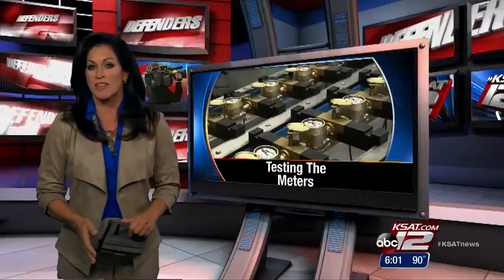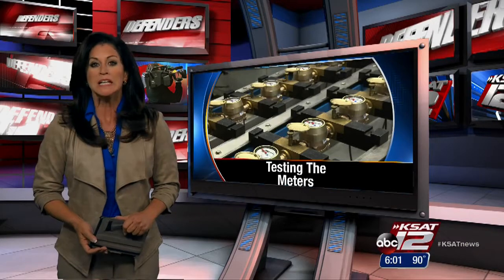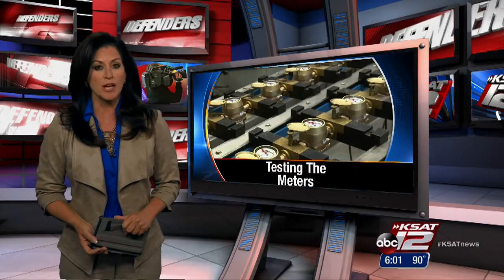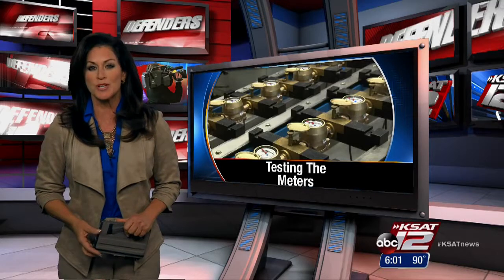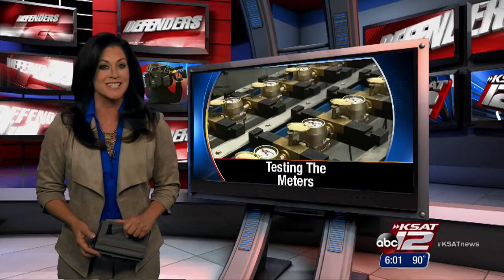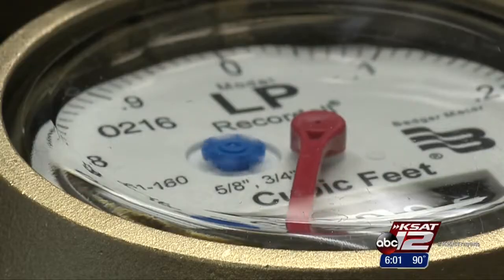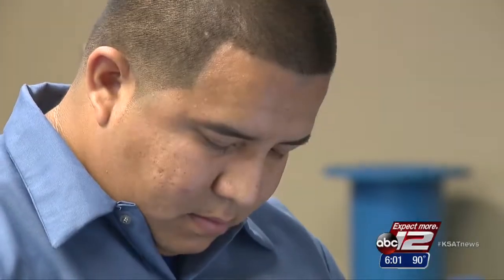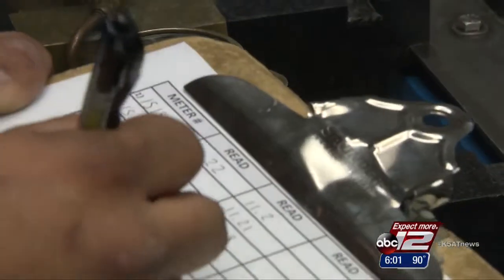If you are one of the hundreds, if not thousands, of San Antonio water customers with an abnormally high bill, you may be wondering how SAWS water meters are checked for accuracy. The Defenders got an inside look at where those meters are tested. Here in the SAWS meter shop, two men work to test water meters so customers can know they're being charged the proper rate.